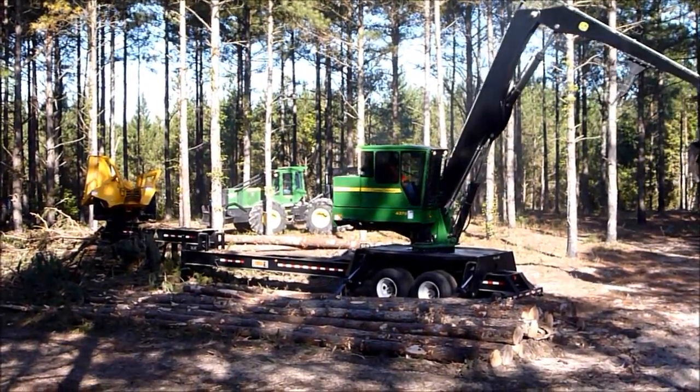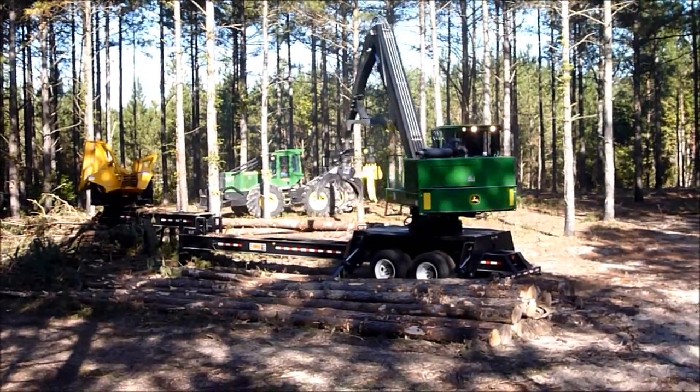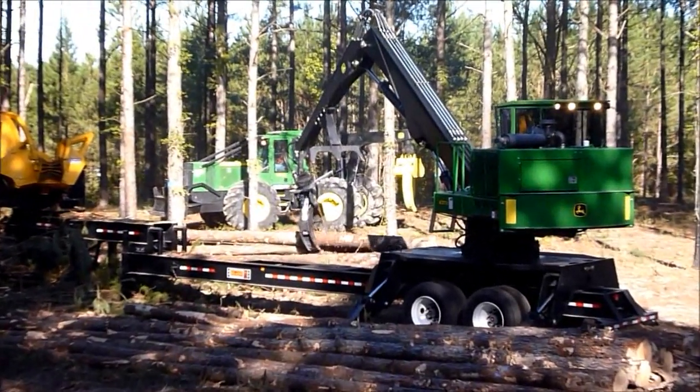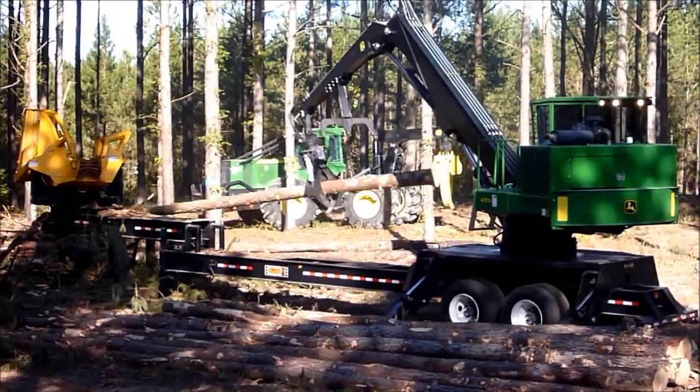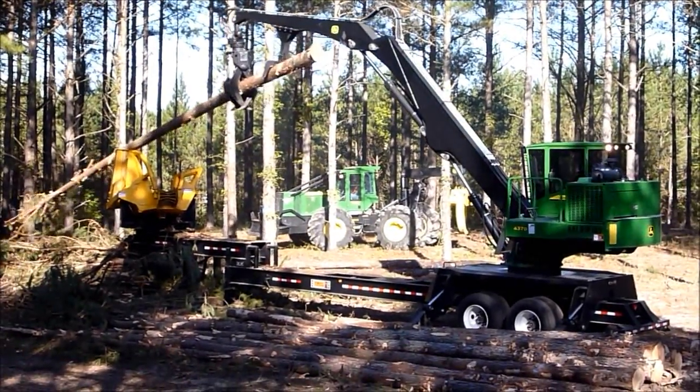This machine has a dedicated swing pump, so no matter how many functions you're using, you're never losing any power or speed from your swing. It has a pressure-compensated load-sensing hydraulic system — it is the most fuel-efficient load-sense system right there.